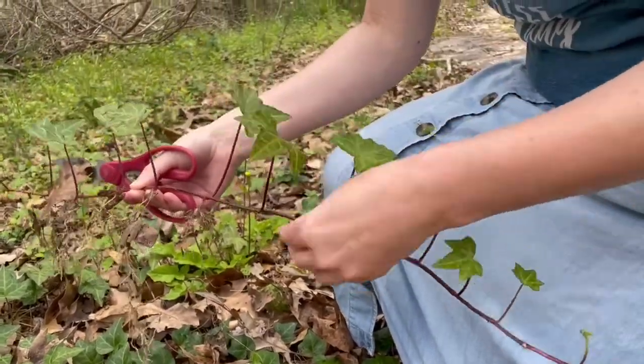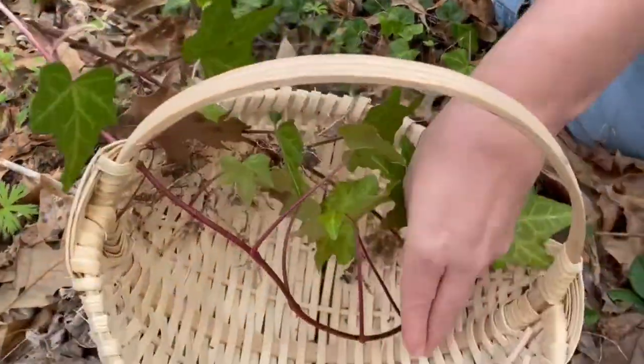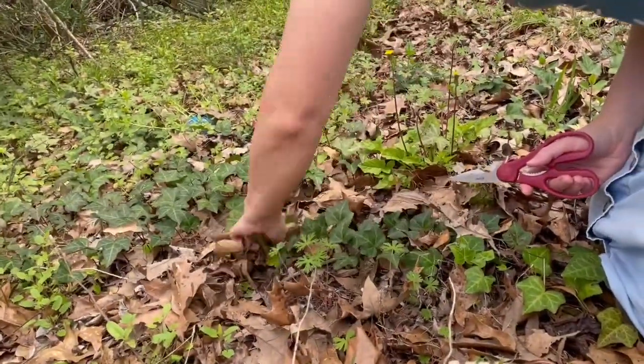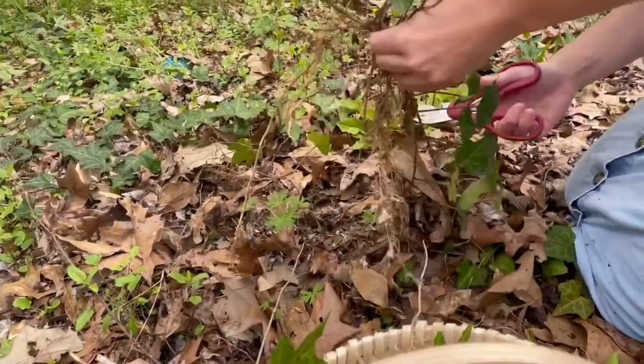This one has already got roots, so this will be a good start for a plant. That's a good one.